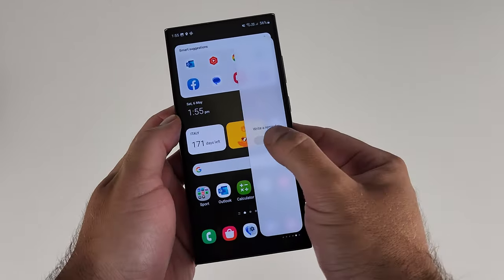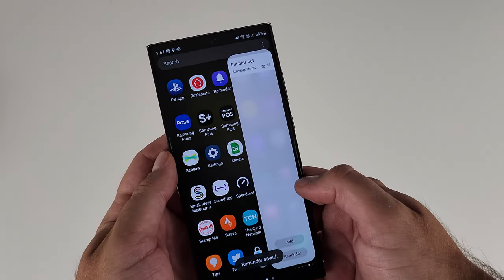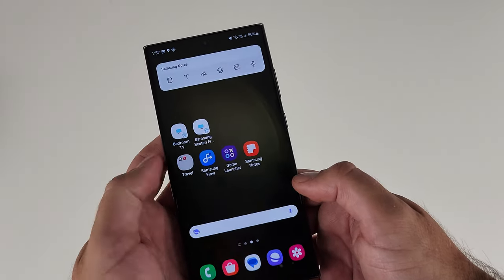Another useful edge panel is the Reminders panel, which lets you see upcoming reminders, add new ones, and click on individual ones for more context. That brings me to the Reminders app itself. Samsung introduced it as Bixby Reminders, and it's been there for a while. The Reminders app is time, place, and occasion based.